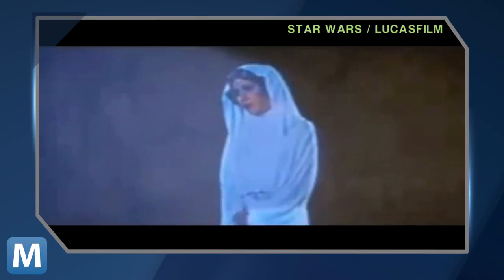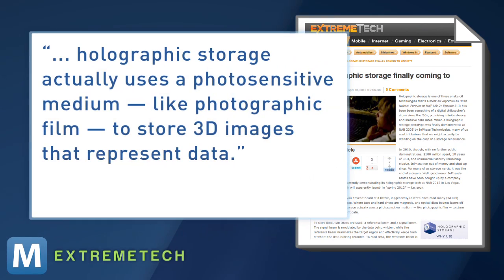For those who've never heard of holographic storage, it's not exactly like what you remember from Star Wars. Extreme Tech explains it's generally a write-once, read-many storage technique, which would provide faster data transfer rates. And unlike magnetic storage, holographic storage actually uses a photosensitive medium, like photographic film, to store 3D images that represent data. So there is still some 3D in there, and lasers — one called the reference beam, the other the signal beam — which keep track of what data is being written and where it's going.